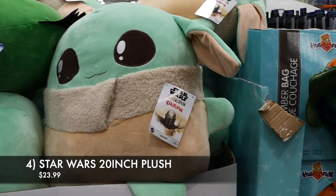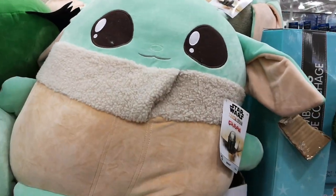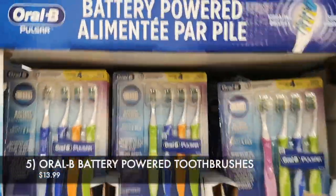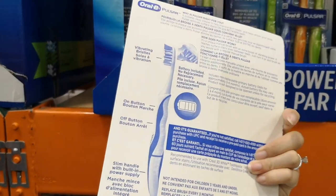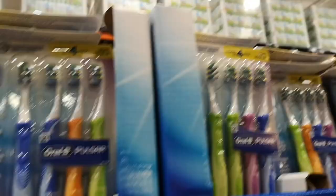Number four, these huge Baby Yoda plushies are finally on sale — $6 off, on sale for $23.99, and it is a discontinued item once it's sold out. And number five, we have the Oral-B Battery Operated Toothbrushes. These come in a pack of four. They are a little bit heavy to the touch, but otherwise a very unique product. Currently $5 off, on sale for $13.99.